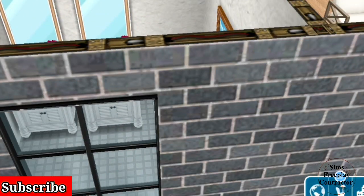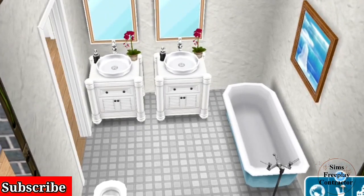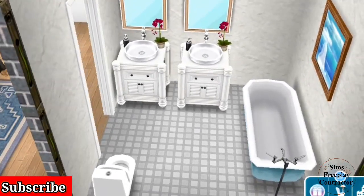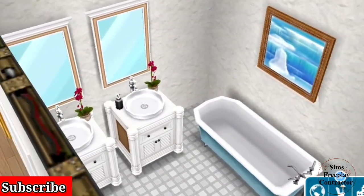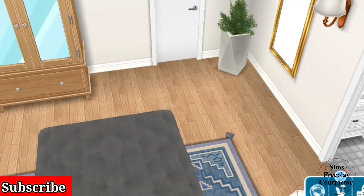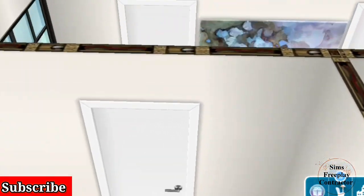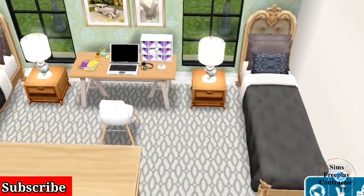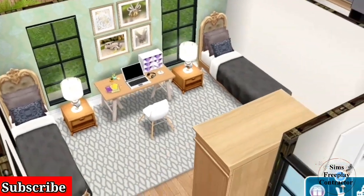This is the ensuite, with a tub, two vanities, a toilet, and a little painting. I love these paintings — they're from the painting hobby. She also has the golden mirror. Now we go back to the hallway.